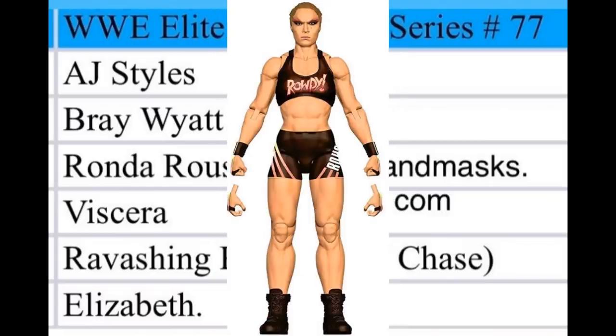Next is Ronda Rousey in a black attire — we've seen a render image and it's a strong-looking figure. It'll be a nice companion to the Ultimate Edition Ronda Rousey, which is probably one of my favorite figures Mattel has ever made. It has tight joints, can do everything you want — it's a beast. This new Elite has a lot to live up to, but I think it'll look good.